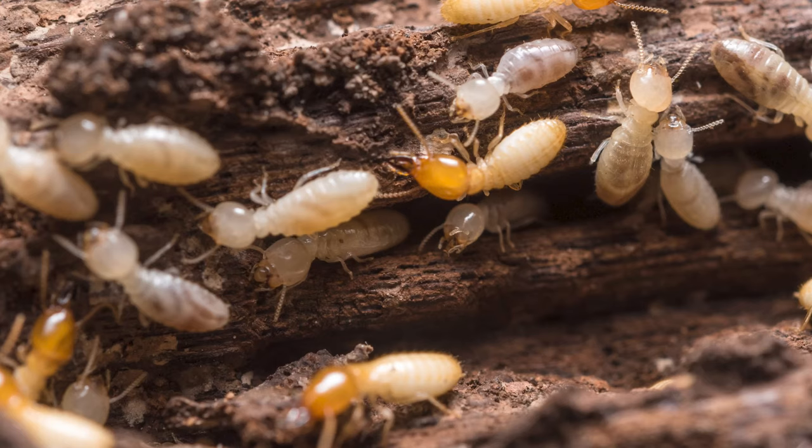Well luckily some animals have figured out there is in fact a better way. Termites! And we're gonna learn all about termites in a building inspired by them.